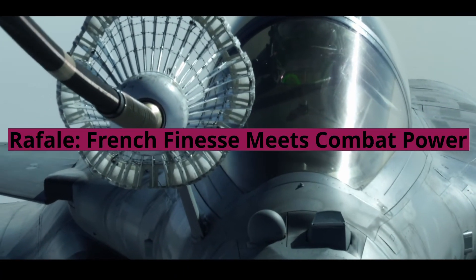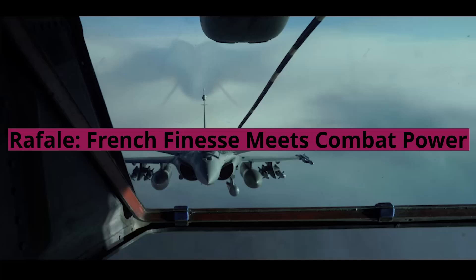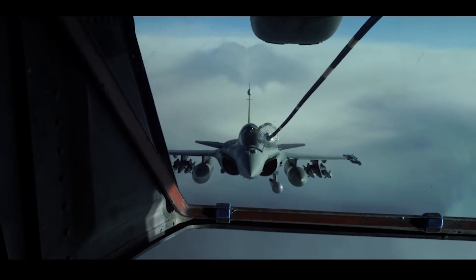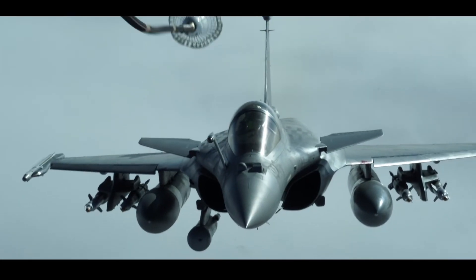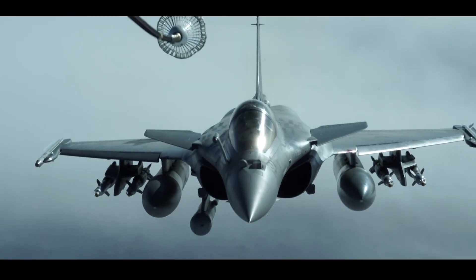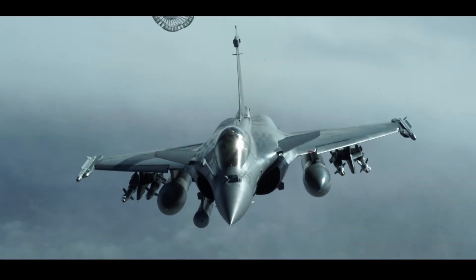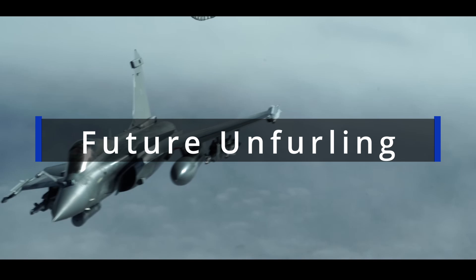When compared to the Rafale — France's finest — the Rafale leads in sheer firepower and sensor fusion capabilities. Its Spectra electronic warfare system and RBE2 AA active array radar provide a wider field of view and superior targeting. However, the Rafale comes at a significant premium price tag.